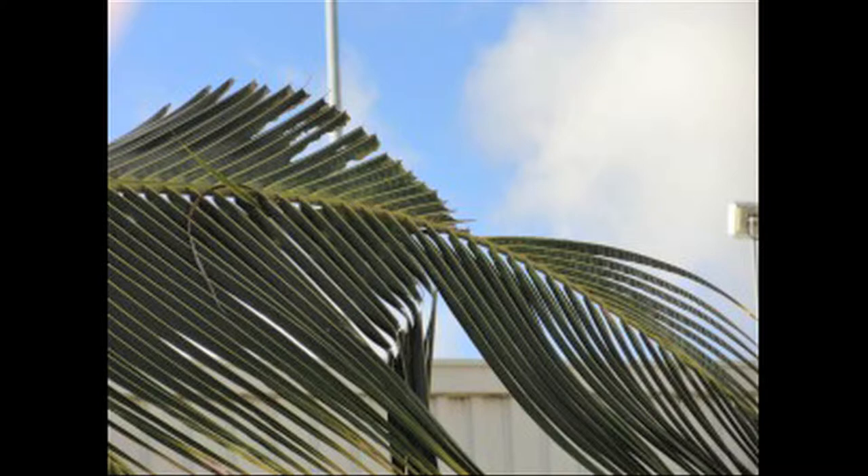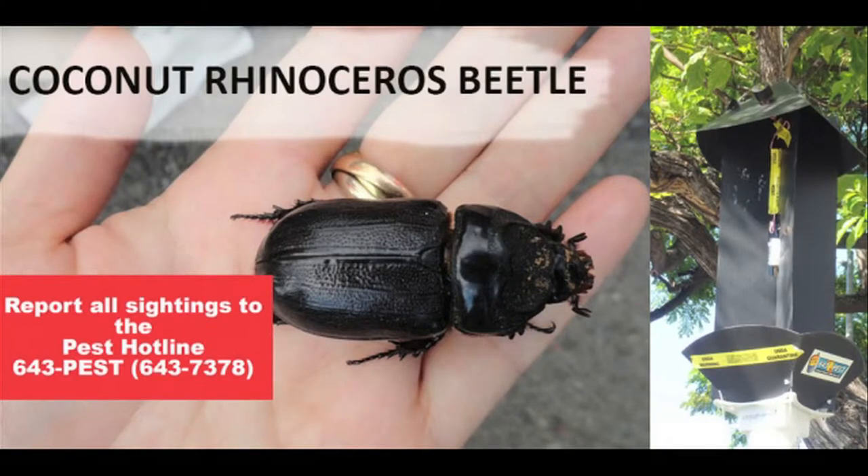One thing that members of the public can do to help us is if they see telltale signs — if they see trees that are damaged — call them in. They can call 643-PEST, our state pest hotline, and we will respond. They can also let us know if they have mulch piles with unusual insects or very large grubs in them. We're always happy to speak to people and give them information, and we really do ask that people report anything unusual. If you've seen this coconut rhinoceros beetle video, please call the Stop Rhino hotline at 643-PEST, P-E-S-T.